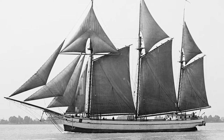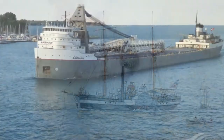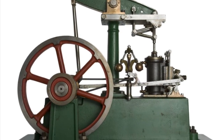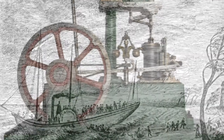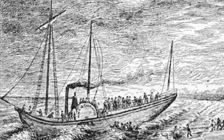This is part two of the history of the Great Lakes vessel. This time we're going to be covering the steam age to the modern era. The first steam engine was invented by Thomas Newcomen in 1712. However, steamships wouldn't make their way on the Great Lakes until the 1800s.